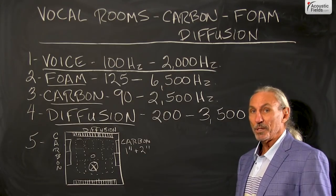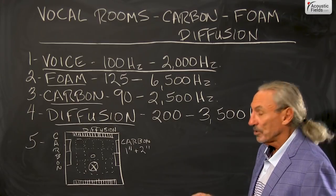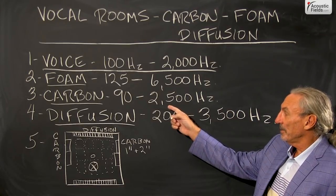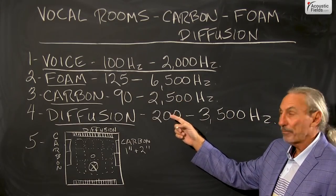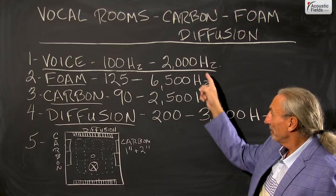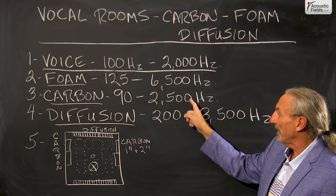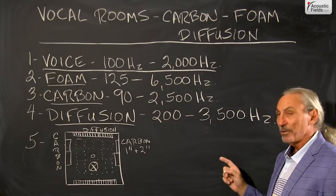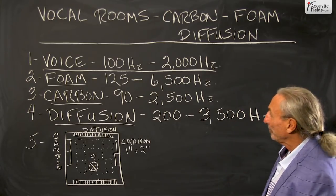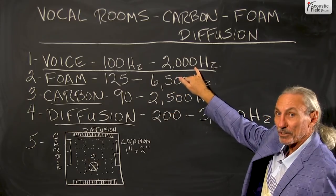We've come up with a one-inch and a two-inch panel. It's not on our website yet — shoot me an email if you're interested and we can help you with it. We're finding our carbon technology in a perforated absorber format goes from 90 to 2500 cycles. So here are our tools: foam at 125 to 6500, carbon from 90 to 2500, and quadratic diffusion from 200 to 3500. We have three tools to address voice.